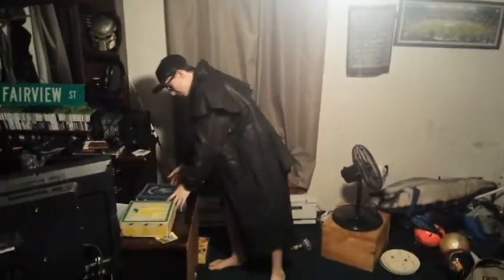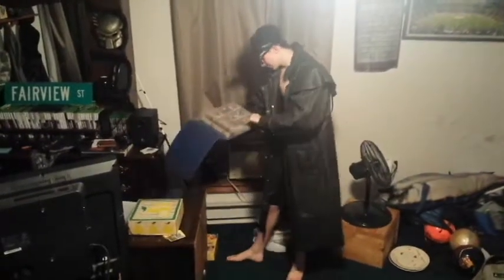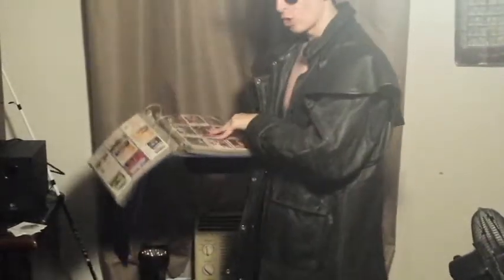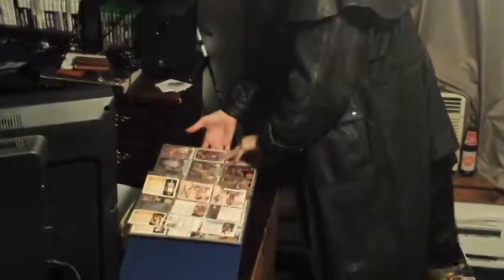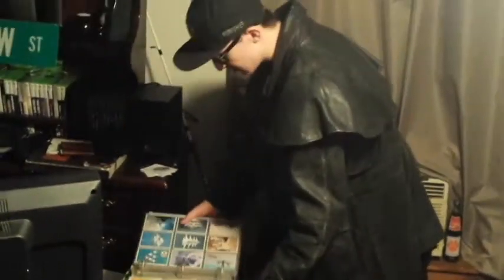Now we're in the football card section. We're gonna start with the binder first. The binder has some blank pages in the front, then some hockey, lots of hockey, into some basketball cards, more basketball cards, tons of basketball, and then some pretty interesting ones. We've got some Air Force jets cards, signed by some of the people who actually fly these jets.